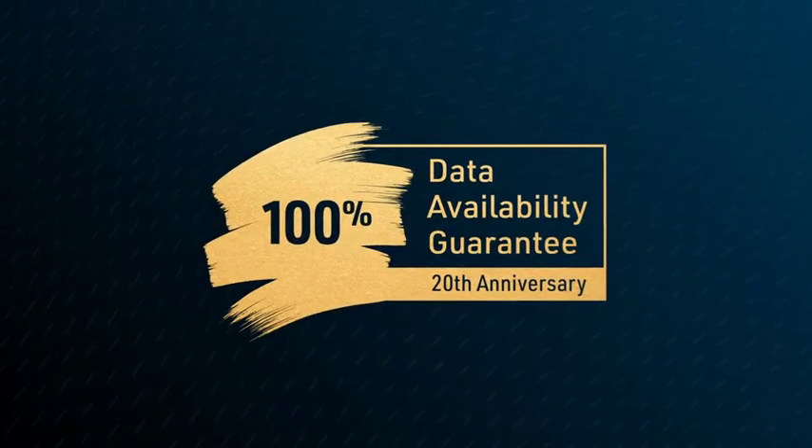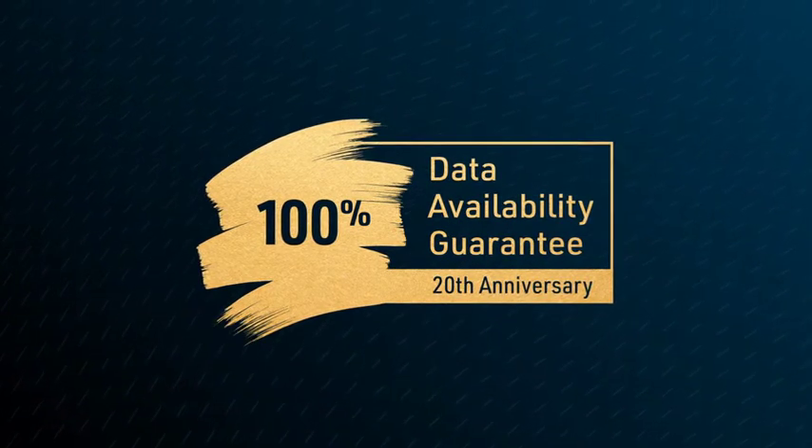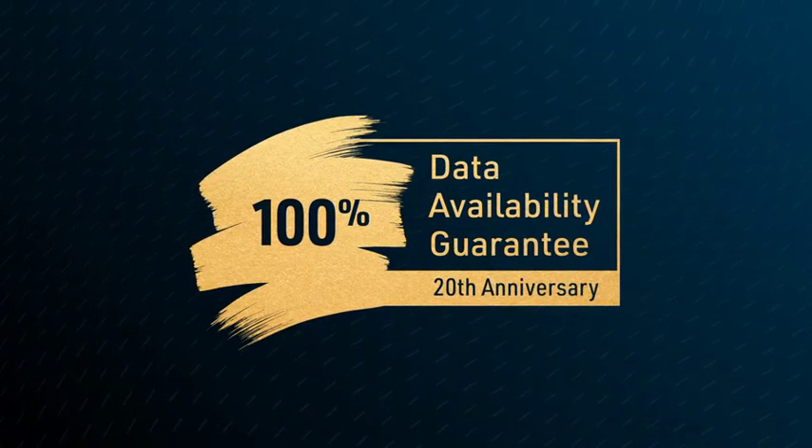All backed by the Hitachi Vantara 100% Data Availability Guarantee, which for the last 20 years has provided peace of mind for 50,000 customers and over 16 exabytes of data.